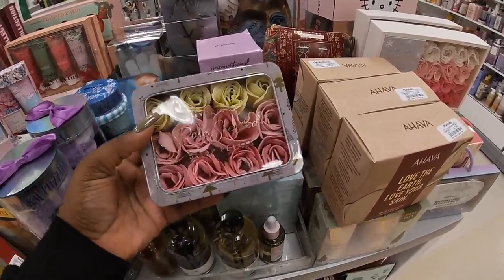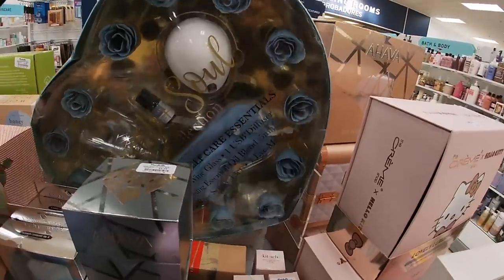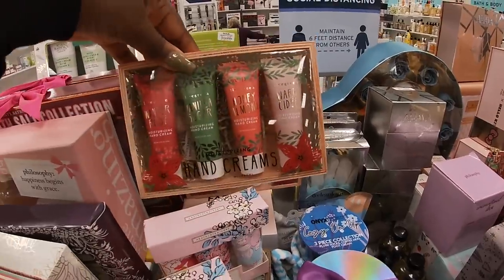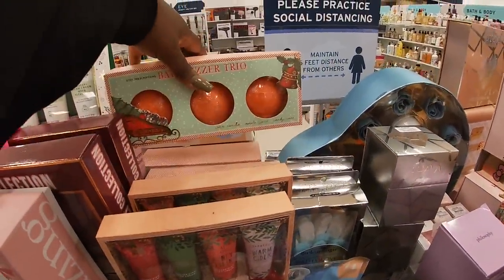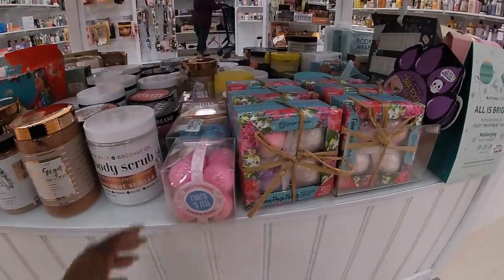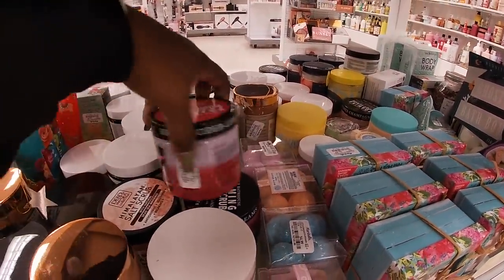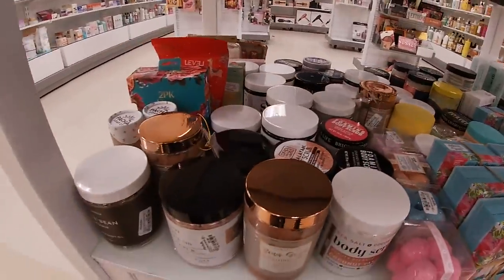Some more cute little rose petals — rose scented soap petals, $5.99. Some more rose petals — oh, something behind that fell. Winter rose, sugar vanilla, honey almond, warm cider hand creams — $6. Bath fizz trio. Pure grace. Some more cute little body scrubs. Fizz and bubble bath drops $5.99 — they have pink, blue, orange, and purple. Look on the bright side of life foaming body scrub — $6. A lot of cute little body scrubs and stuff over here today.